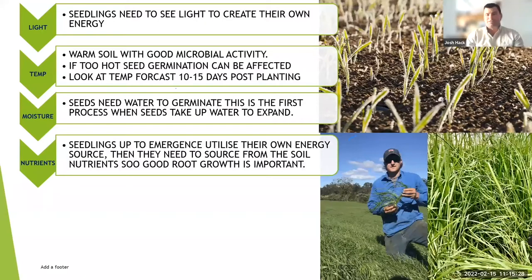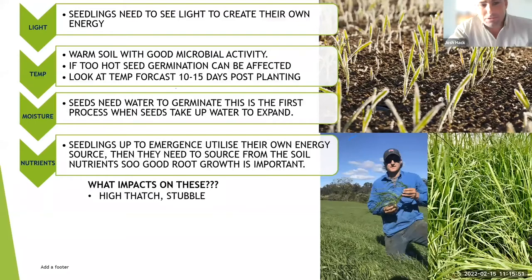Moisture — we obviously need moisture. If we haven't got moisture, the seed isn't going to germinate. The seed needs to first take up moisture, which initiates germination and the plant expands and wants to grow. Nutrients — we need nutrients, especially phosphorus early in life, to get that root development going.